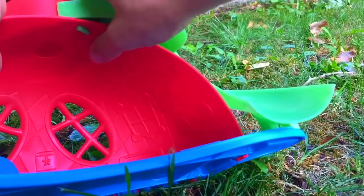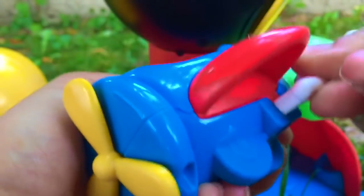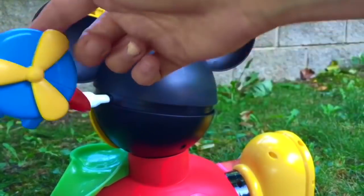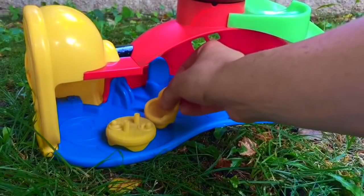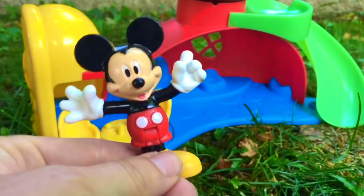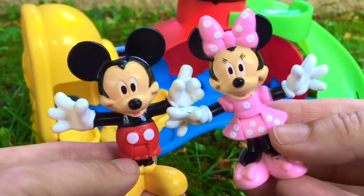What color is the Mickey slide? Green! What color is the Mickey airplane? Blue — and it has red wings and a yellow propeller. Mickey and Minnie also have a table and chair set. What color are they? Yellow. The clubhouse is all set up and ready to go. Where's Mickey and Minnie? It's time to have some fun. What color of outfit is Mickey wearing? Red! And what color of dress is Minnie wearing? Pink, with white polka dots. And she has a bow to match.